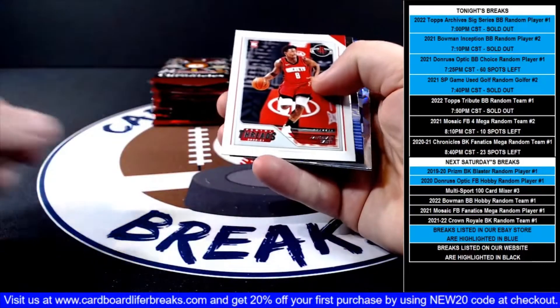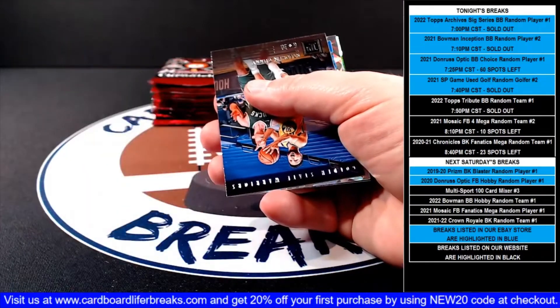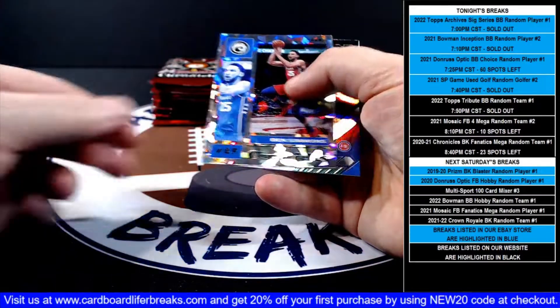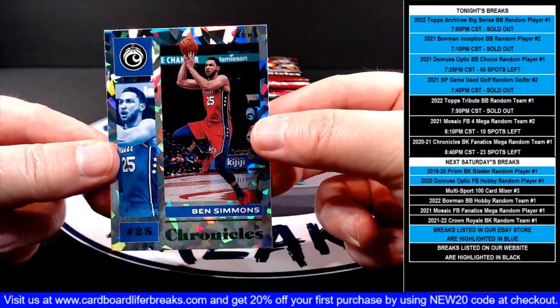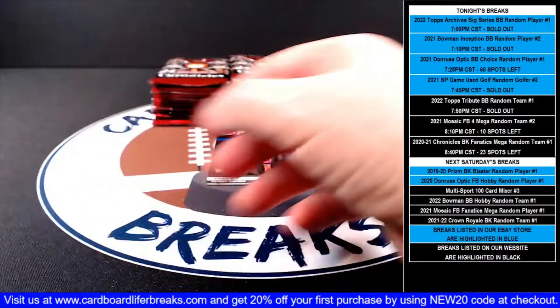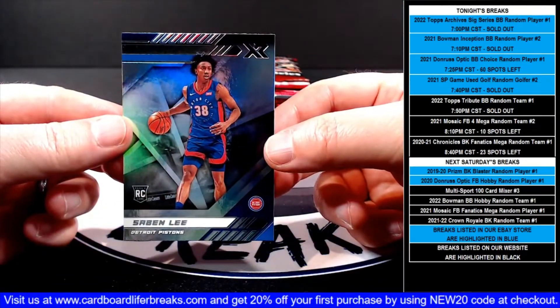Steph Curry base, then a Jashawn Tate Threads rookie for the Rockets, Steph Curry Panini for the Warriors, then a green ice Ben Simmons base parallel for the 76ers, and a Sabin Lee XR rookie for the Pistons.